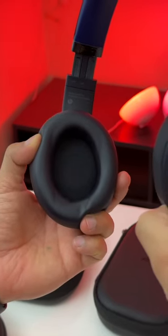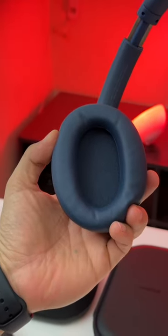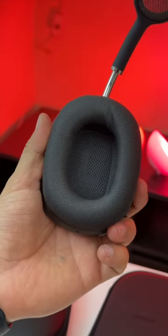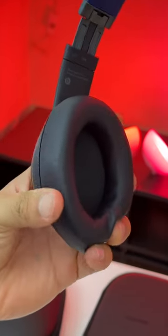Their earcups also got an upgrade because these are more spacious than their predecessor, but they're not as spacious as the Sony WH-1000XM5, Bose QC45s, or Bose NC700. The AirPods Max are also a lot more spacious, but the earcups on the Beats Studio Pros hopefully won't get as itchy.